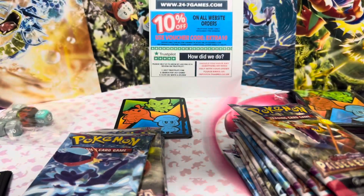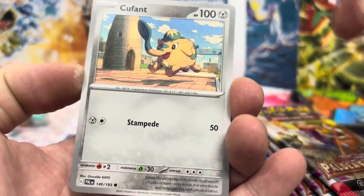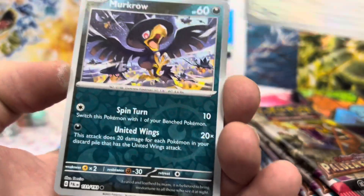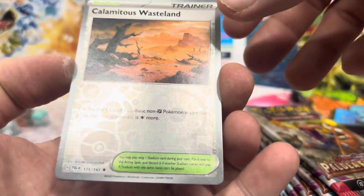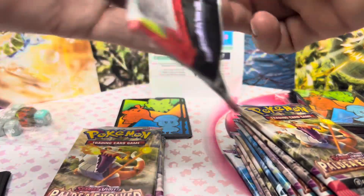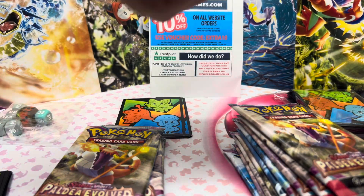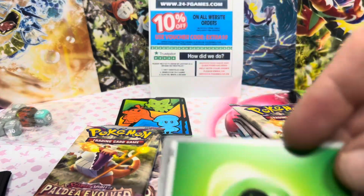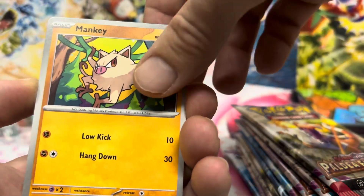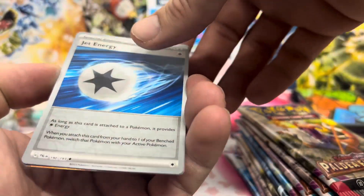Energy, Wattrel, Fuecoco, Brambling, Cufant, Pincurchin, Pincurchin, Zealots, Mucho. We have a Celadon Wasteland, Wasteland, and a Hollow Rare Hydrapple. Energy, Phanpy, Mucho, Mucho, Mucho, Dachsbun, Ralts, and here's a Cavalier.